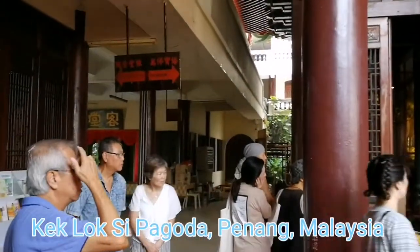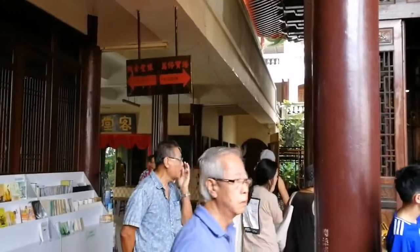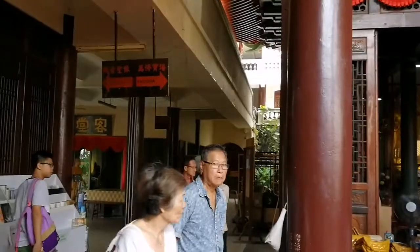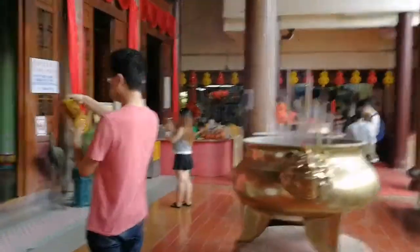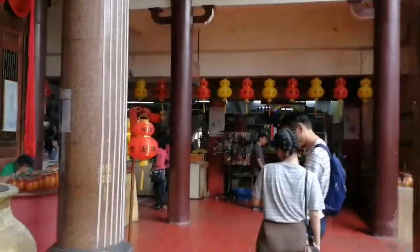To the left is the way going to the Kwan Ying statue, the big one that I have shown to you a while ago. But if you would love to visit the pagoda, it's going to the right. And I guess you have to pay an entrance fee of 2 ringgit. So let us check.